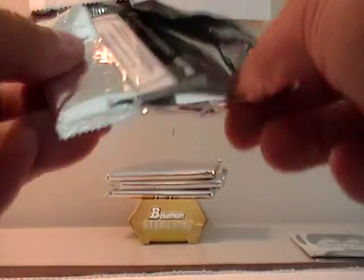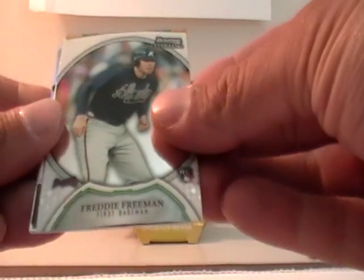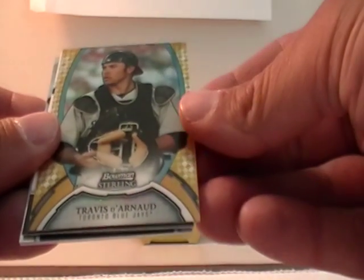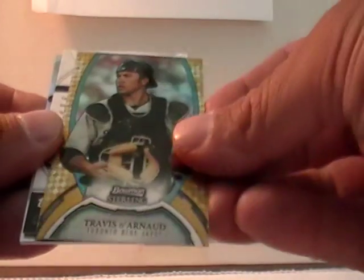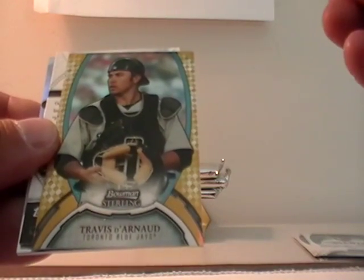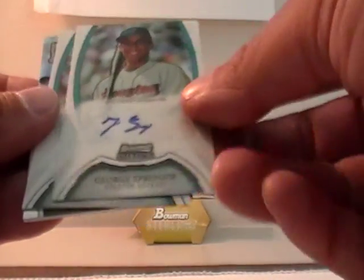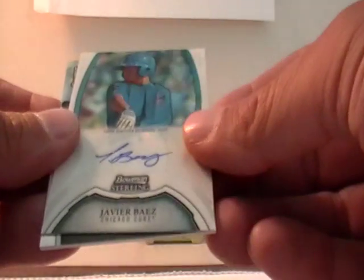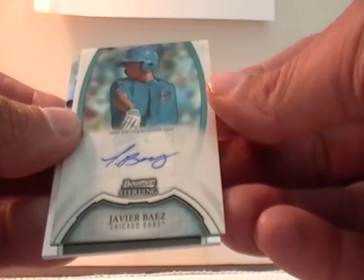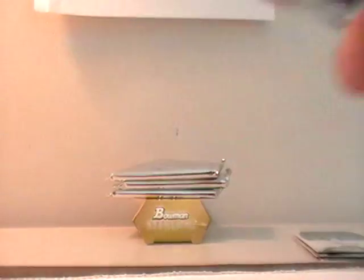Here we go with pack three. We have Freddie Freeman. Then Travis D'Arnold for the Blue Jays, 25 out of 50 — Blue Jays are J. Havitt. George Springer for the Astros — J. Julius. Javier Baez for the Cubs — J. Julius. And Nolan Fontana for Team USA — J. Julius.